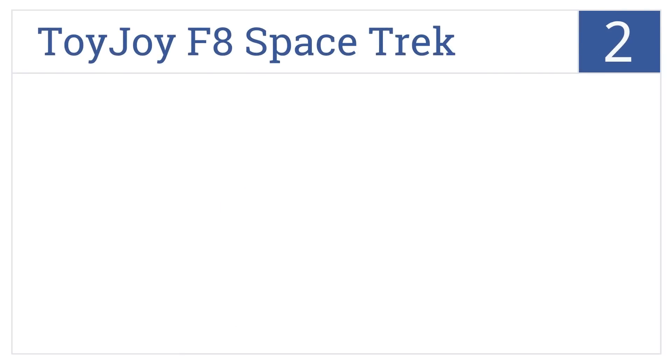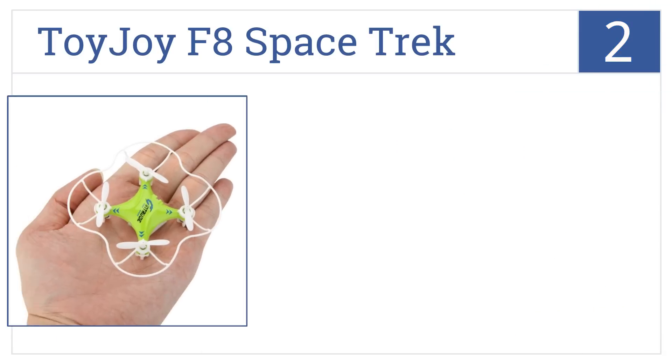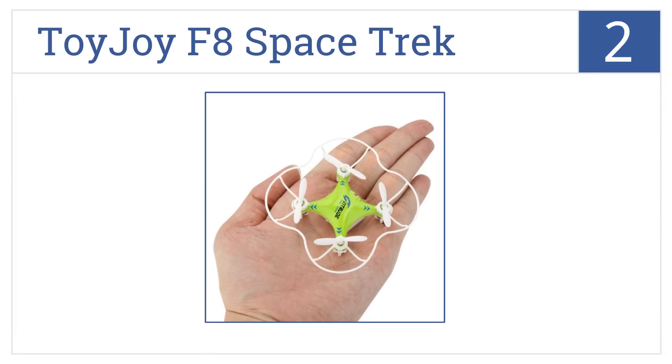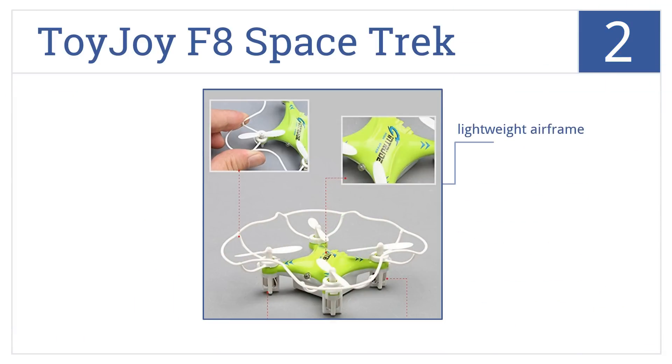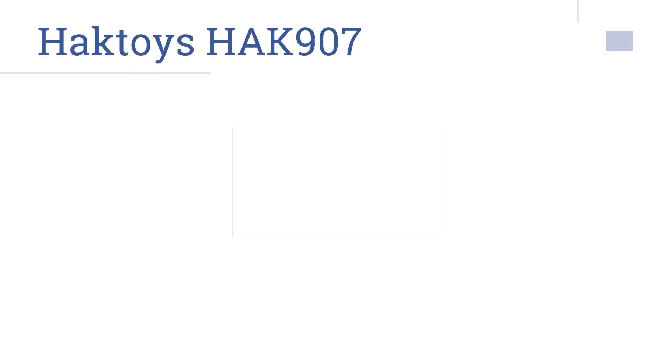At number two, the Toy Joy F8 Space Trek is small enough to fit in the palm of a child's hand, making it a great travel toy, and it has a two-level adjustable speed flip function for stunts. It comes with a lightweight airframe, charges in just 30 minutes, and gets nearly 10 minutes of flight time.